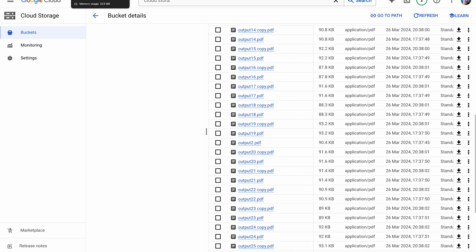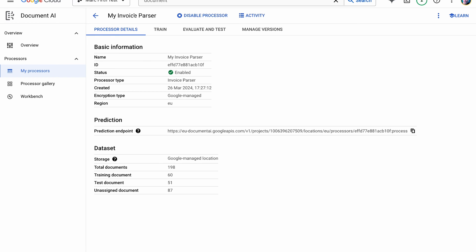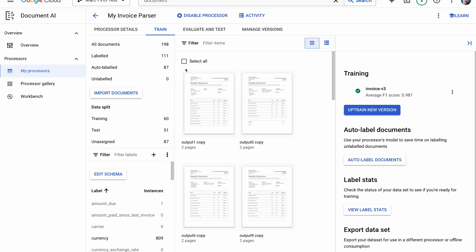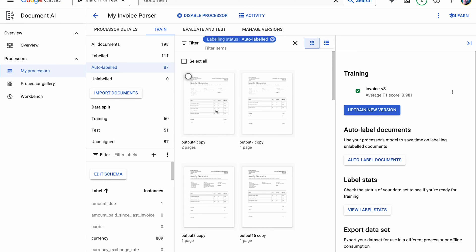Head over to your processors and go into your processor — I've called mine My Invoice Parser. In here you've got details such as the name and location, and we can also go in and train the parser. We have a selection of documents divided between all documents, labeled, auto-labeled, or unlabeled. Labeled means we've gone in and tagged up the various areas of the invoice — which part is the tax, which part is a line item. Auto-labeled means the parser has done it for us, and unlabeled means neither has been done.